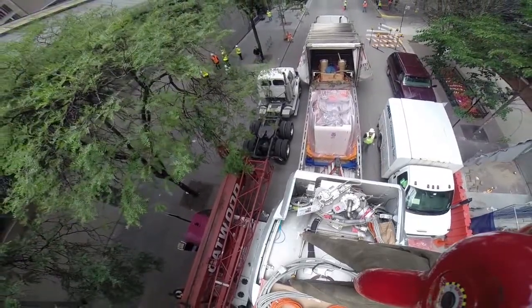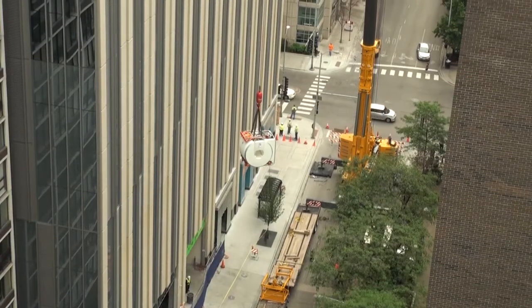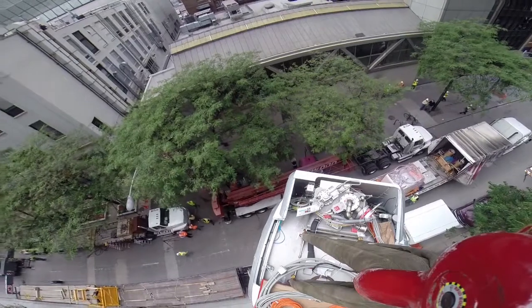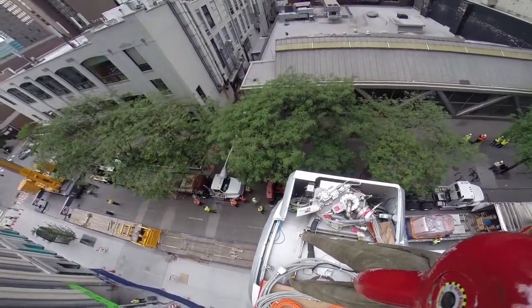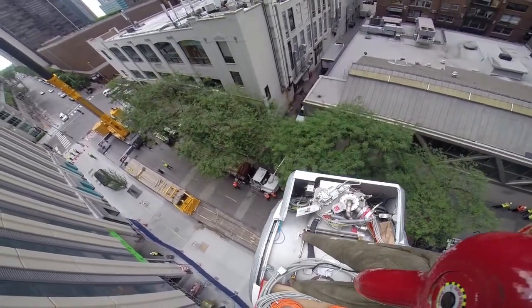Lots of help, lots of people involved — from security staff, from the folks at Lend-Lease and Pepper Construction, to our staff internally, to Government Affairs, all of the work that we did with the neighbors around us. It's just been a team effort, as it always is.